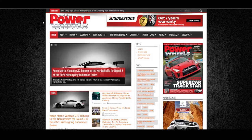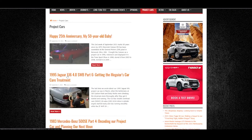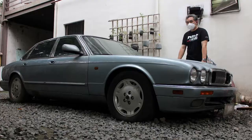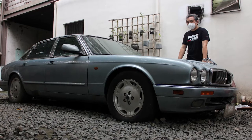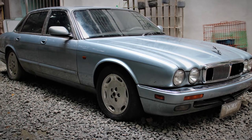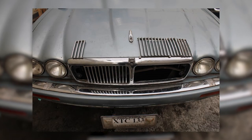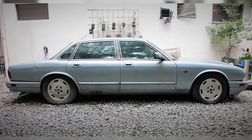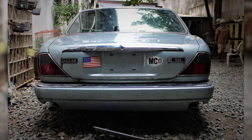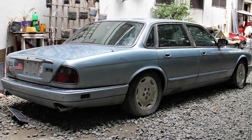If you have been following the project car section of our Power Wheels magazine, you may have read about the abandoned 1995 Jaguar XJ6 that we rescued behind a building in Sucat, Paranaque. When we first saw the car sometime in December 2020, it was dirty and grimy. The front grille was broken, both of the front fender moldings were missing, and there were scratches and dents in the rear panels. Rust was beginning to form under the rear doors and door seals.